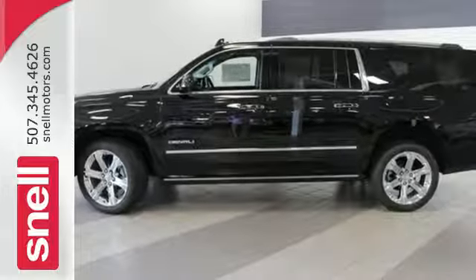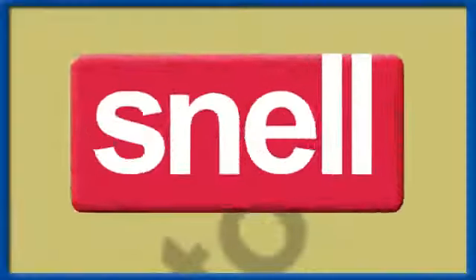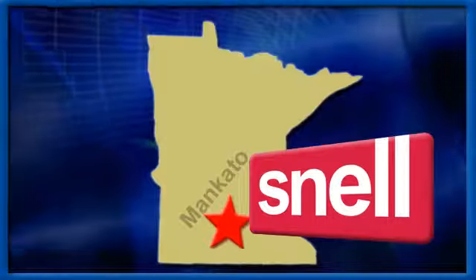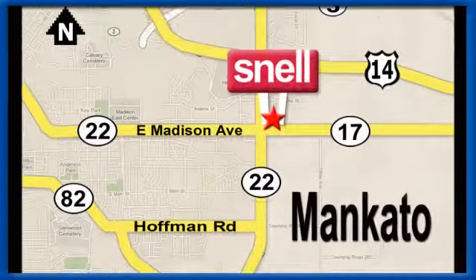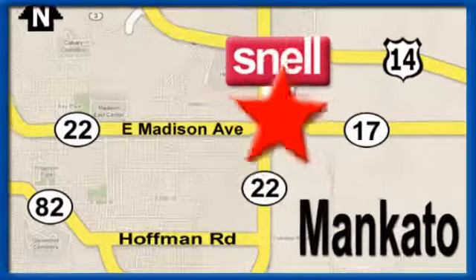Make this one yours today. Snell Motors, proudly serving the Mankato area since 1951. We're conveniently located on the corner of Highway 22 and Madison Avenue, just south of the River Hills Mall.